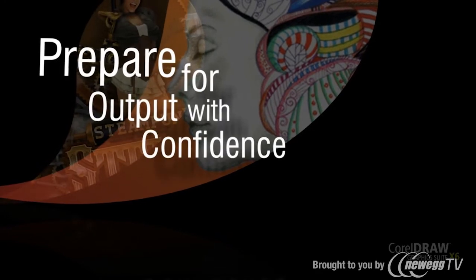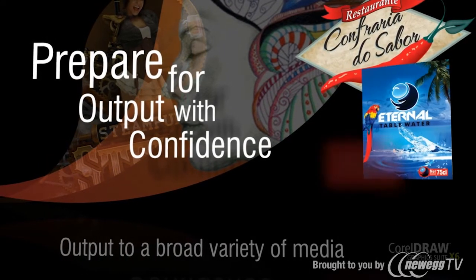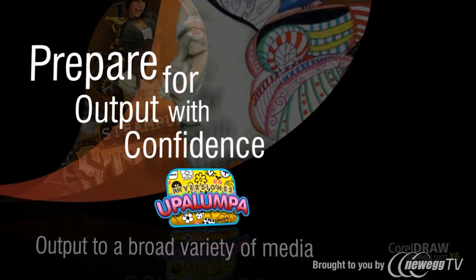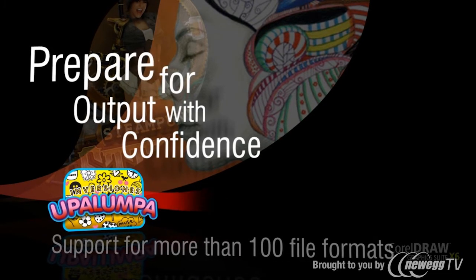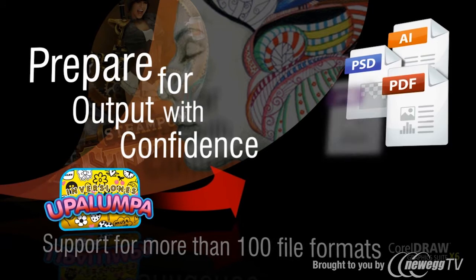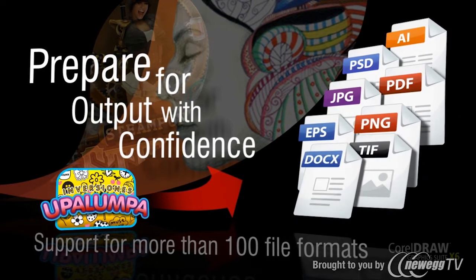Prepare for output with confidence. Output to a broad variety of media, from signs and flyers to business cards, car wraps, web graphics, and much more. Repurpose and share your creations anywhere with support for more than 100 file formats, including Adobe Illustrator and Photoshop, PDF, JPEG, PNG, EPS, TIFF, Microsoft Word, and PowerPoint.